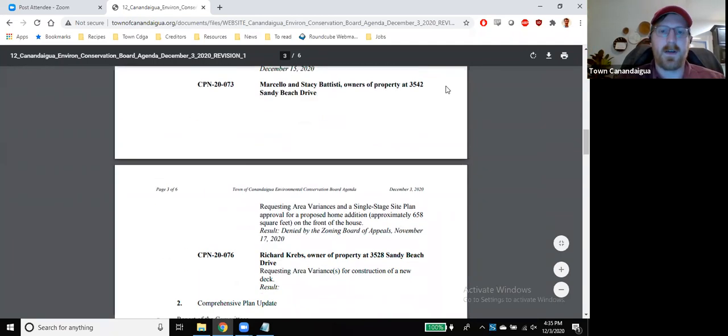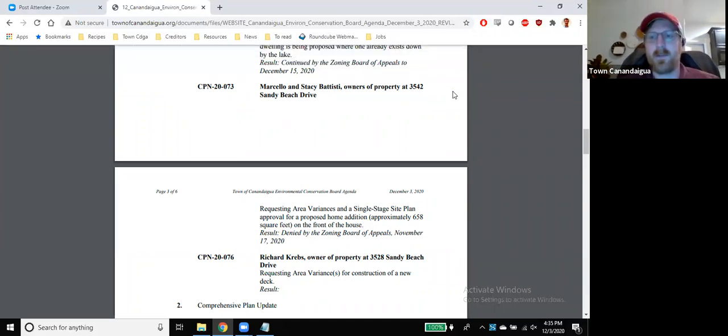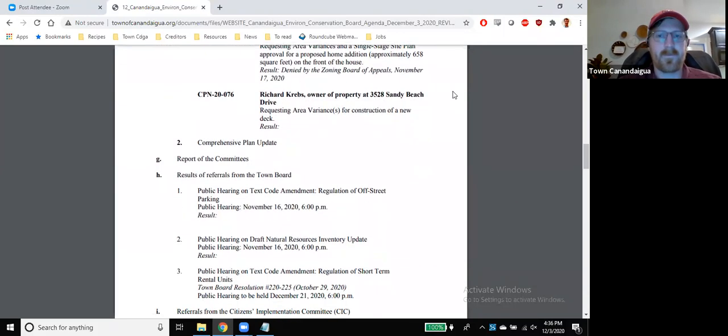I believe, just to touch on the Batiste one, I think they're going to try to come in and request a rehearing, but beyond initial conversations with them about what that process would look like, I haven't heard anything from them.